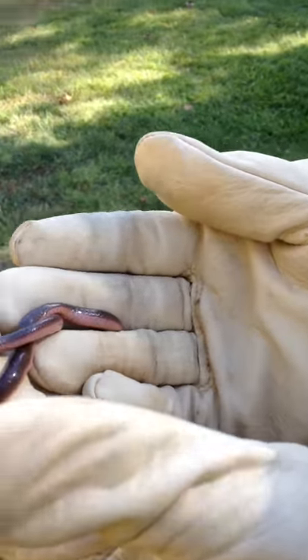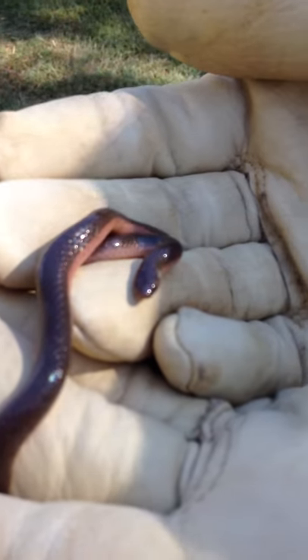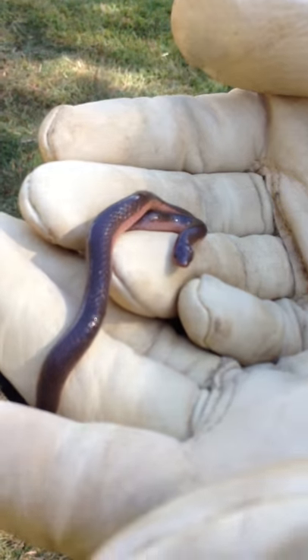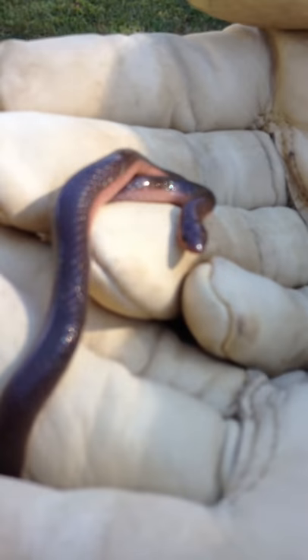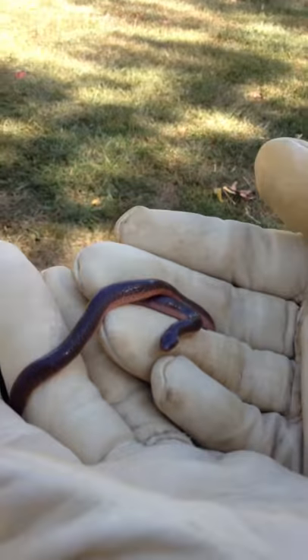Why don't we move him a little bit into the sunlight. Look at that — he's pink, as you can see. And they live up to their name. They eat worms and other invertebrates. Very small, harmless snake.